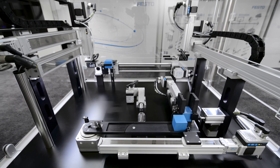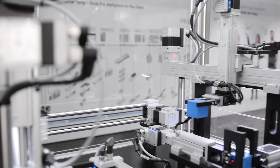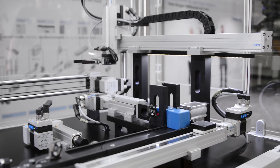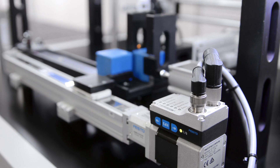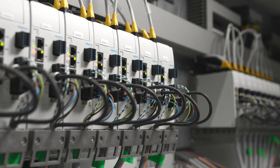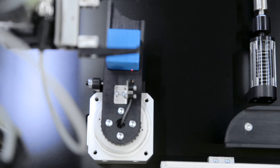Its entire portfolio is designed for applications with simple movement between two end positions, plus flexible intermediate positions. The simplified motion series bridges the gap between standard pneumatics and high-end servo technology, combining simple movements with flexibility and intelligent communication.